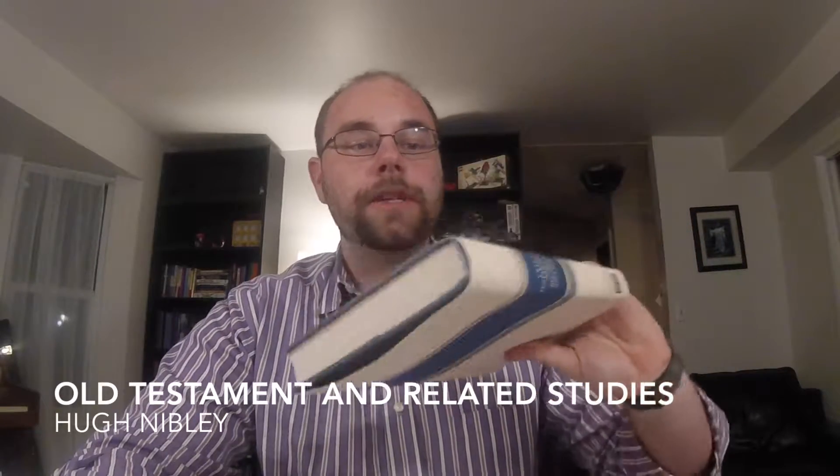Welcome to LDSBookReviews.com. My name is Ryan Daly, and today we are going to review Old Testament and Related Studies by Hugh Nibley. This is the first volume in its collected works. It's printed by Deseret Book. A lot of you have probably seen these all around town — this is kind of a common bookshelf collection.